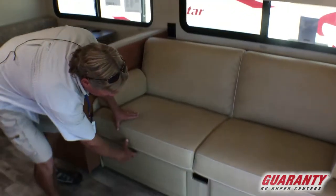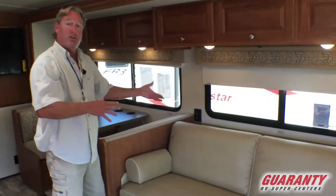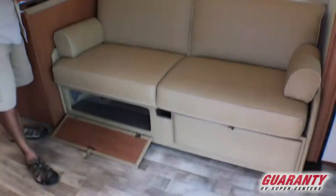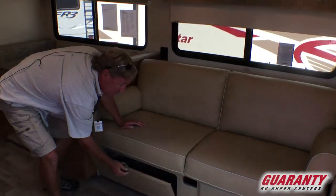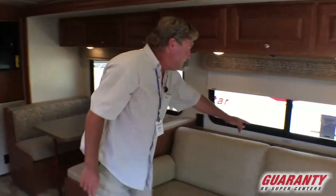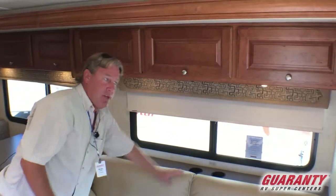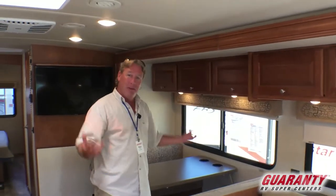We actually have a great storage area underneath the couch, which is also a jackknife sofa — super easy to make a bed if you need sleeping arrangements. One big complaint I get from a lot of people on pre-owned coaches is where are the cup holders, especially when sitting on the couch. You actually have cup holders there, cup holders up front, and cup holders in the dinette area — a funny little thing they just weren't doing in a lot of coaches for a long time.